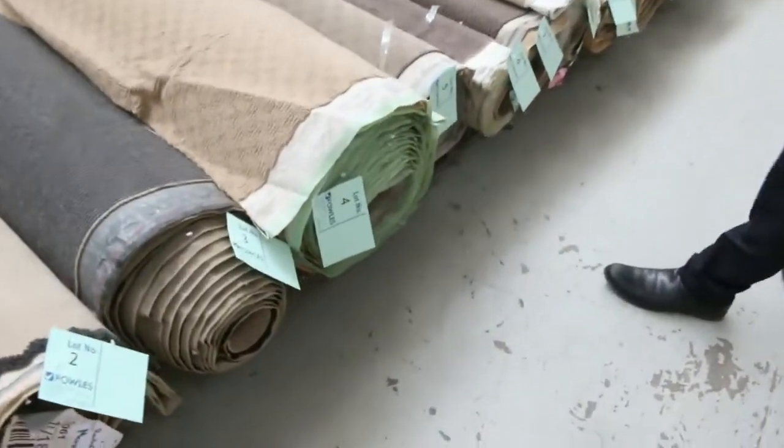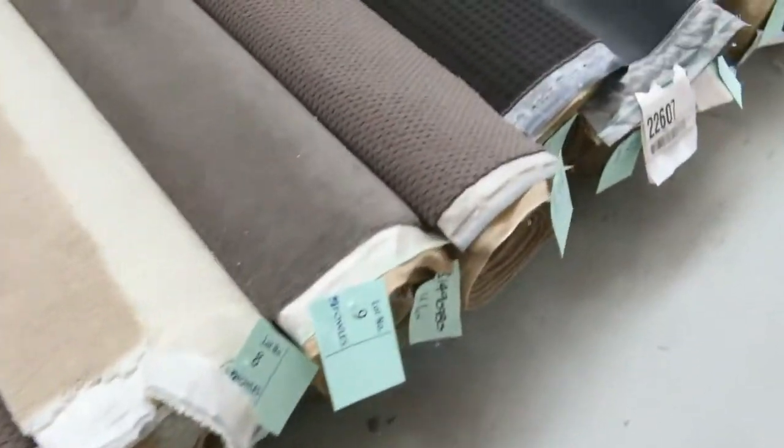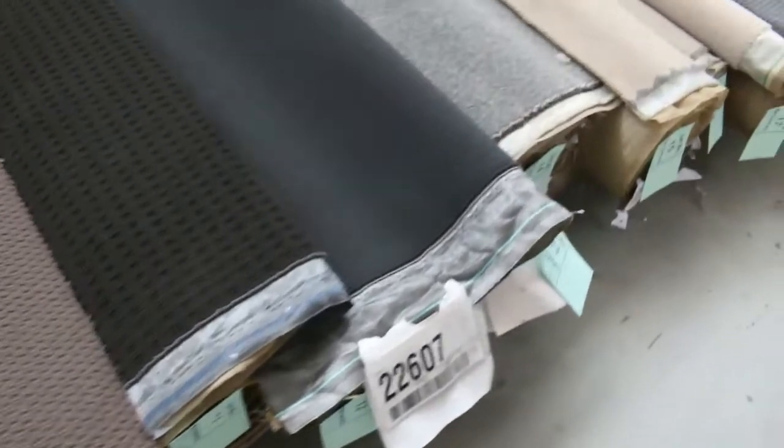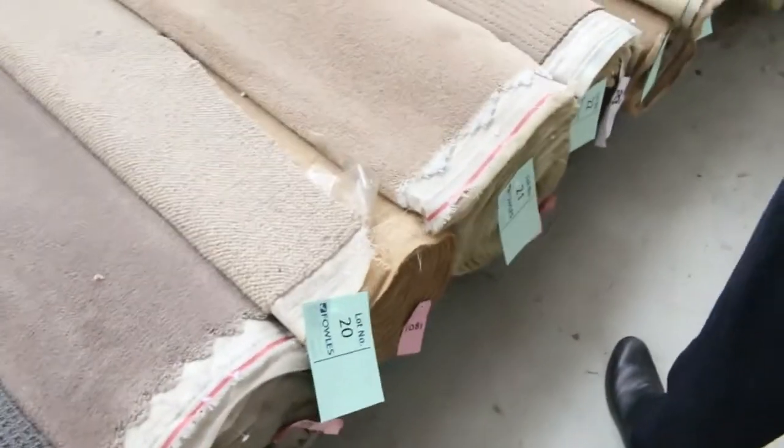Righto, let's have a look at the offcuts and roll-ins. These are the smaller rolls — they'll vary anywhere from 3 to 10 metres. We've got a range of everything: nice colours, dark colours, charcoals, browns. We've got wools, nylons, polypropylene, loop piles, twist piles, plush piles. You know it, we've got them all. Great range to pick from.